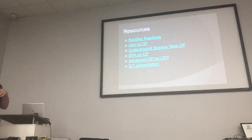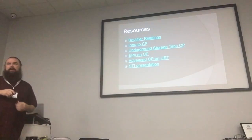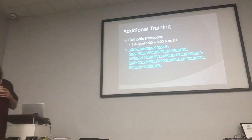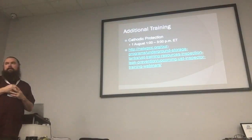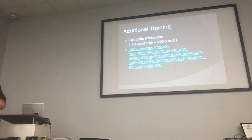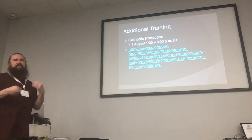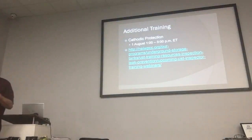Here are some resources for you. These are all hyperlinks — you can go to them and they'll take you to different instructional materials when you get these presentations. There will also be a cathodic protection training from NEIPIC — they're having a cathodic protection training on August 1st, coming up soon. It'll be a webinar online, one to three o'clock central. These trainings from NEIPIC are usually a little bit more advanced, so if you want to know more, this is a good resource for you.